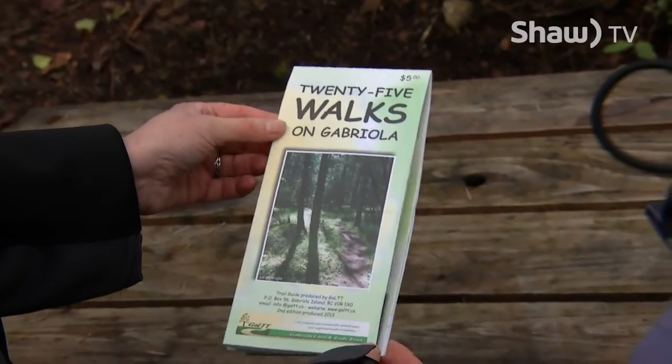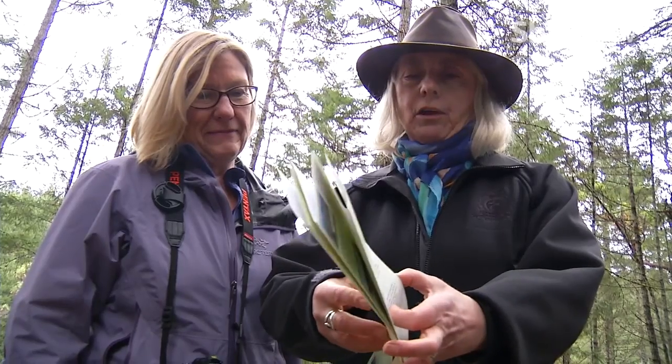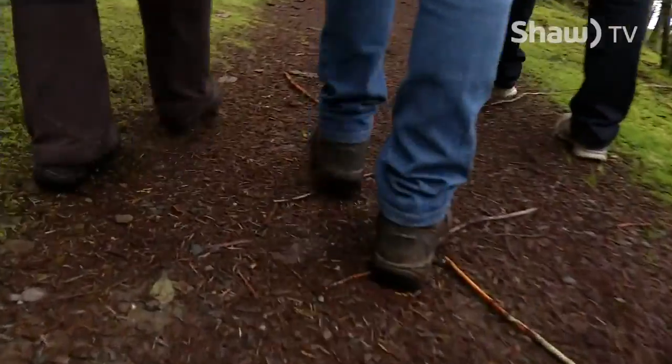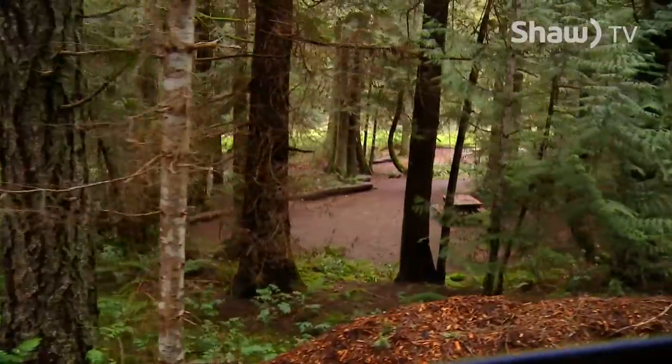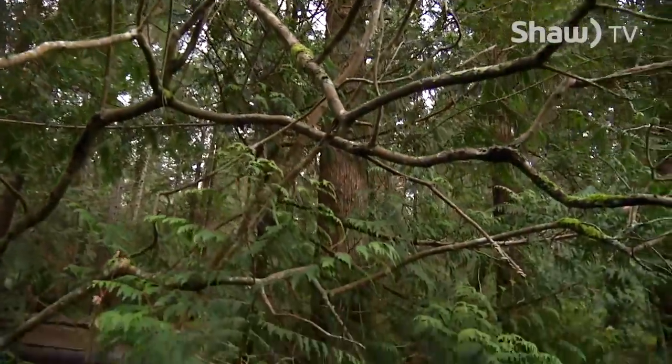This is our 25 Walks on Gabriola current trail map, with lots of interesting stuff to be seen in it. We begin our adventure in Descanso Bay Regional Park, a popular camping spot and perfect place to start our walk around the island.